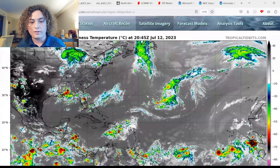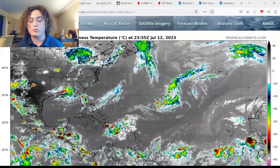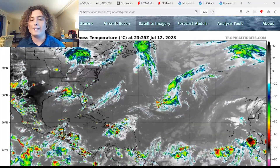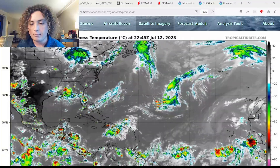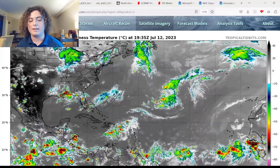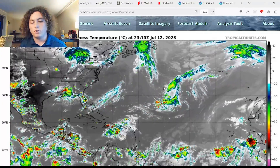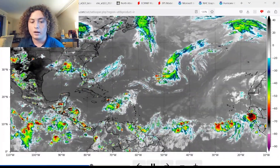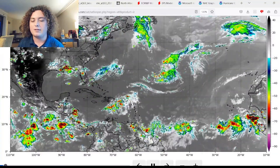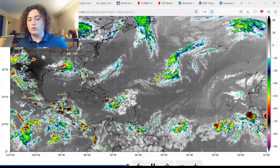Looking at the satellite, this is what we have with 94L in the subtropical Atlantic — though half of it is a bit into the tropical Atlantic. The subtropical and tropical line is at 30 degrees north. It is looking a bit disorganized, though it is starting to gather a bit more. It's definitely something to keep an eye on over the next few days. We also have several tropical waves: one here, one south-southwest of the Cape Verde Islands, and another starting to come off the coast of Africa.